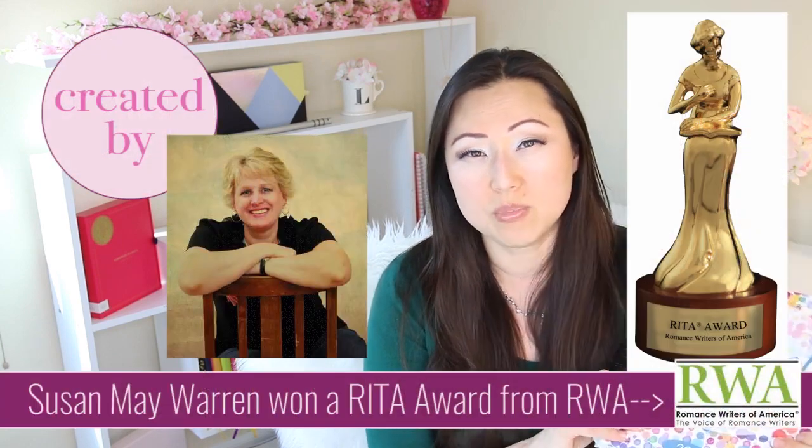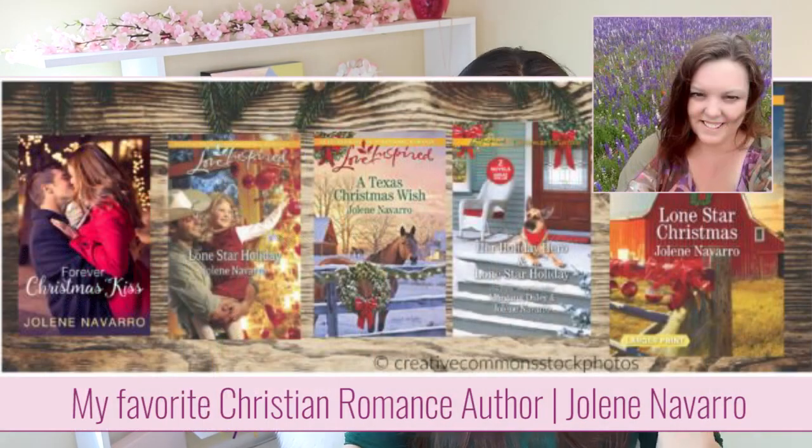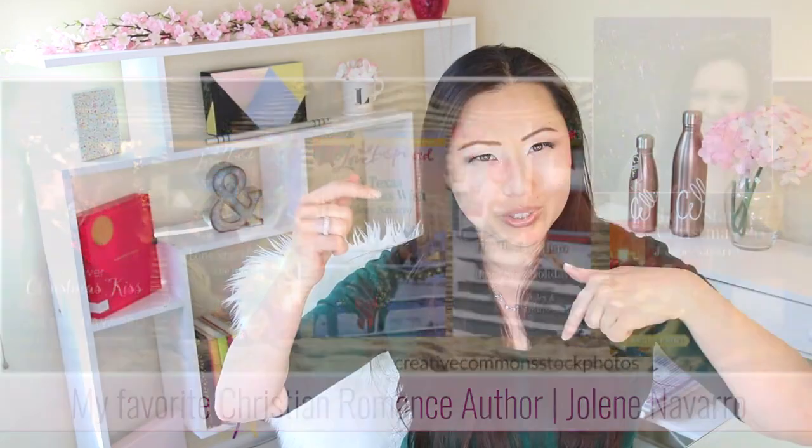This is a planner by a Christian romance author named Susan Warren. I've actually never read her stuff, but I do read Christian romance. My favorite Christian romance author is Jolene Navarro, who writes for Harlequin - I'll leave links below if you're interested. Let's go ahead and check out this planner, and you can jump ahead to the wrap-up if you want.